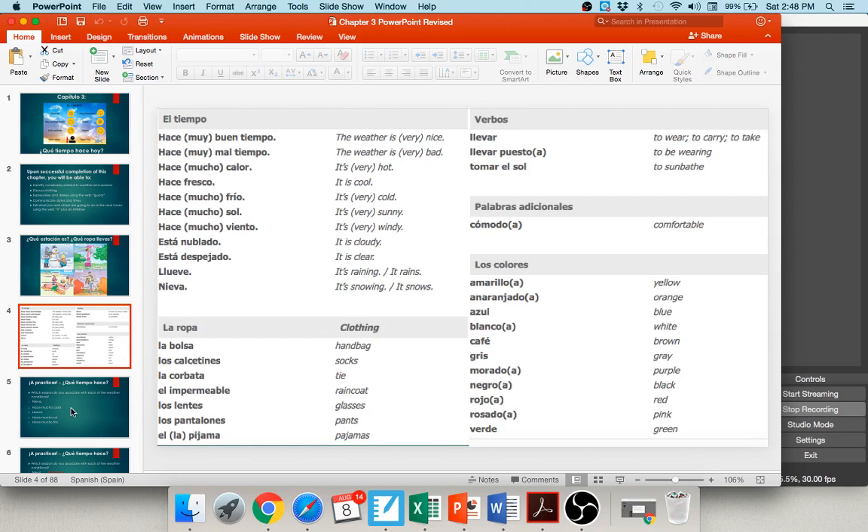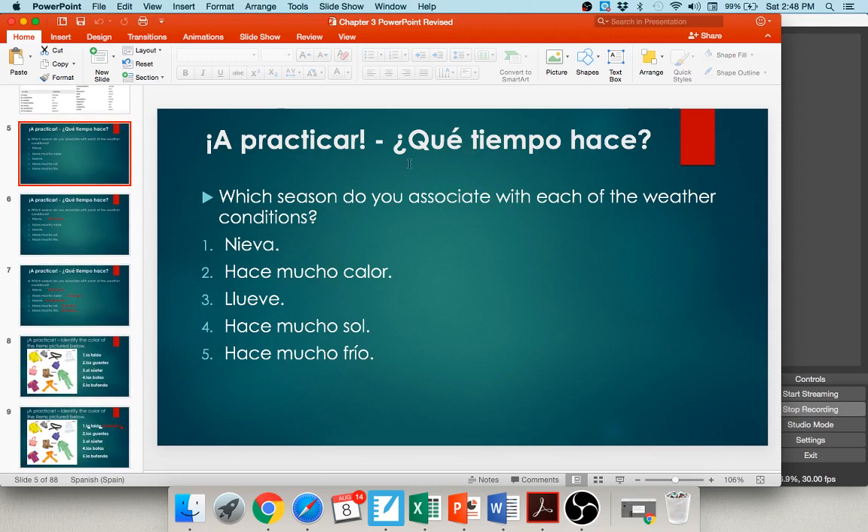Let's practice. ¿Qué tiempo hace? — Which season do you associate with the weather below? Nieva — it's snowing — I generally think of winter, el invierno. Number two: hace mucho calor — it's really hot — so el verano, the summer. Number three: llueve — it's raining — when I think about rain I think about la primavera, springtime. Number four: hace mucho sol — I put summer, verano. And hace mucho frío — el invierno, winter, again.